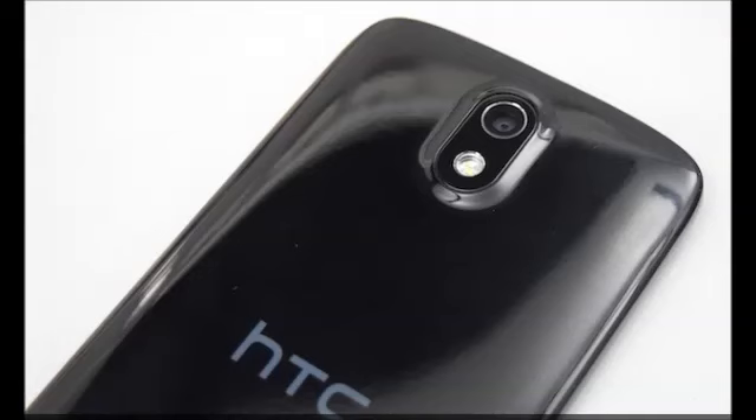The 4.7-inch IPS LCD screen has a resolution of 540x960. While the resolution might seem outdated for a lot of people, we still think that HTC has done a good job of keeping the image quality crisp.